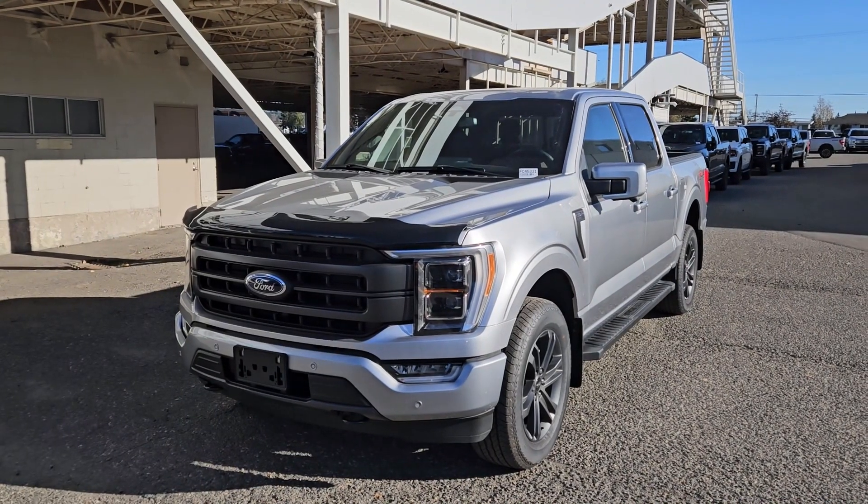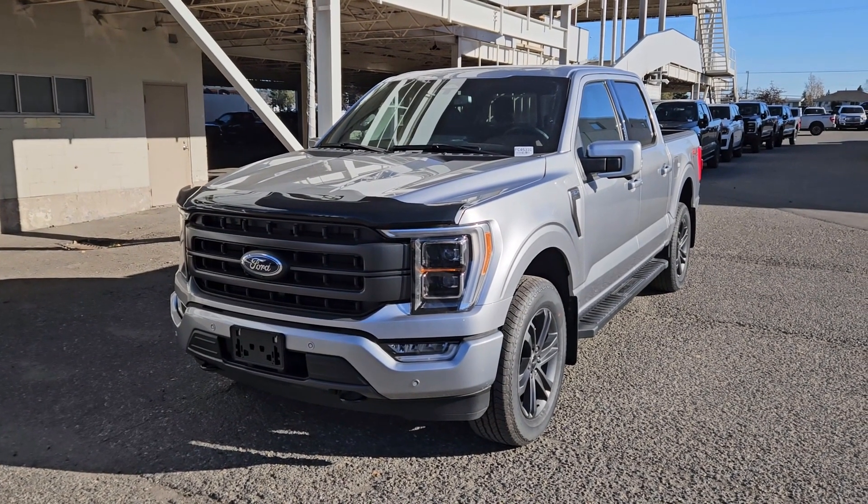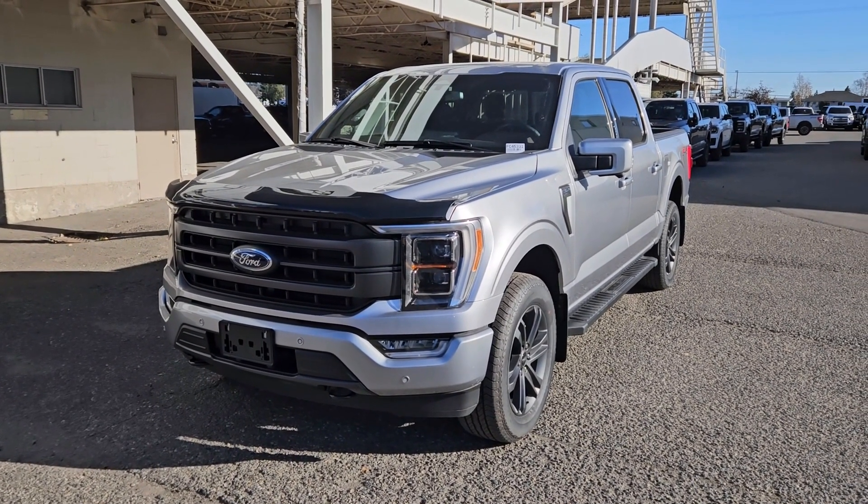If you're interested, come visit us at Prince George Ford, PGFord.ca, or call 250-563-8111. Have a nice day and see you in the next one!